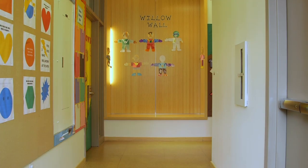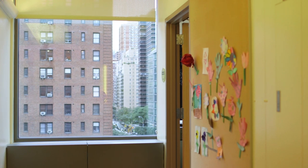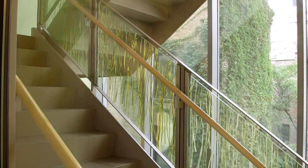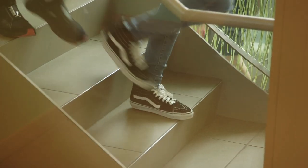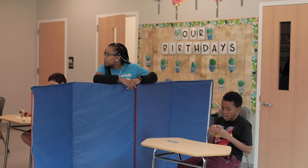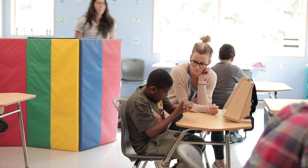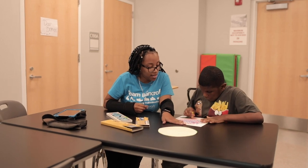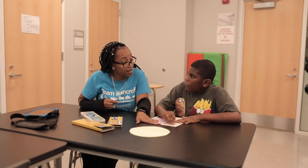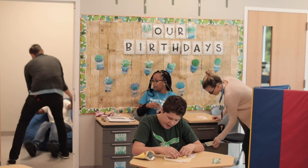Each floor is pretty uniform and doesn't differ in layout very much, so each floor is familiar to them on some level. When they transition from their classroom it looks pretty much the same. One design element that really helped our students in transition is the fact that we've removed some of the need to transition out of the classroom, and that is with the breakout rooms provided for therapy in classrooms.